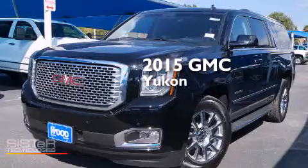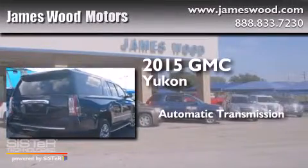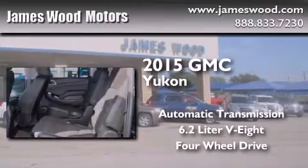This is a brand-new 2015 GMC Yukon. This SUV has an automatic transmission, a 6.2-liter V8, and the added safety and control of four-wheel drive.